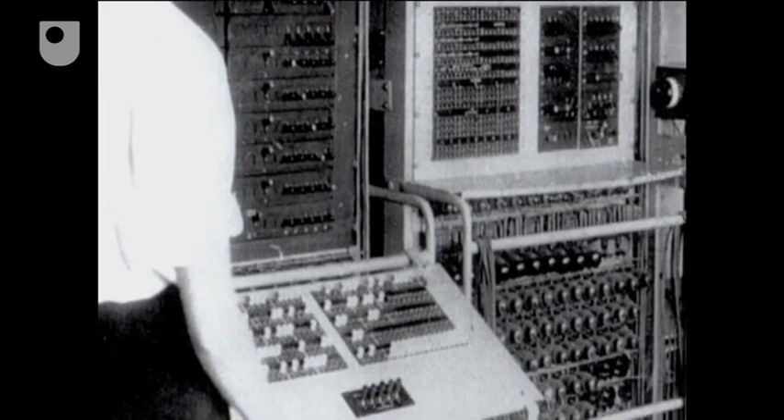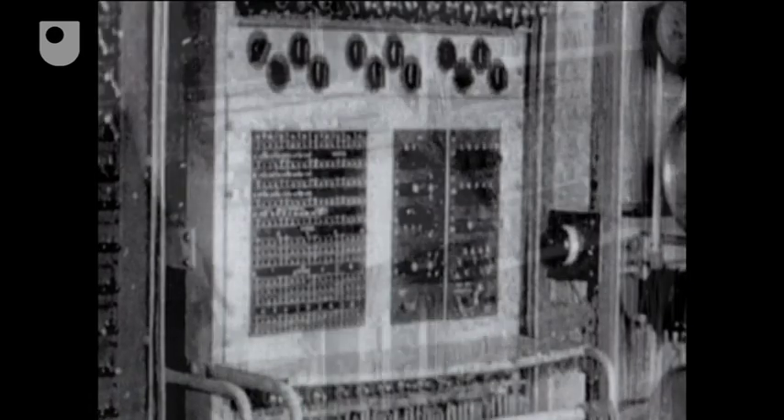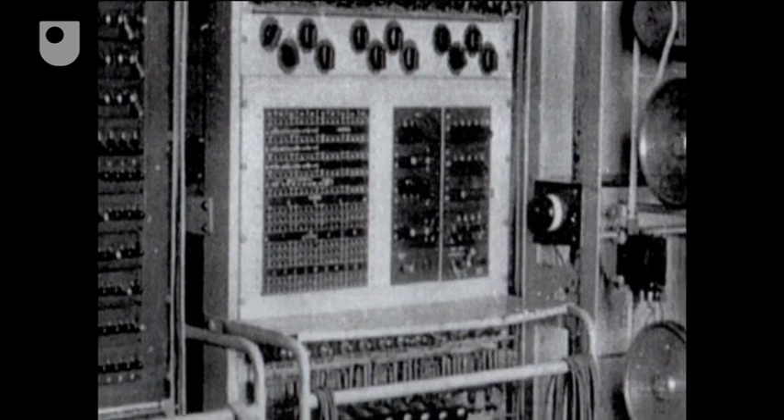After the war, all the machines, along with their drawings, were destroyed. Maintaining secrecy was crucial to the very end.